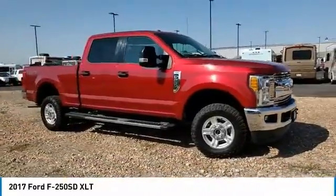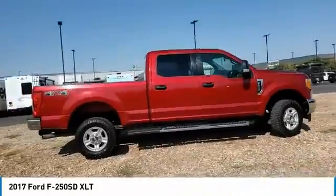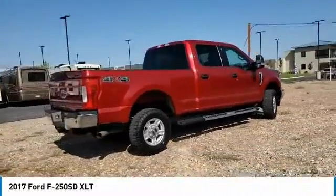Come test drive the 2017 F250 Super Duty. Head-to-head fuel efficiency. Head-to-head towing. Head-to-head torque.